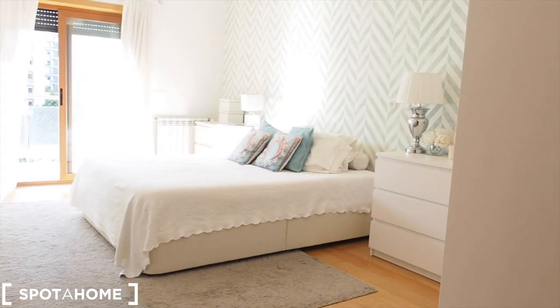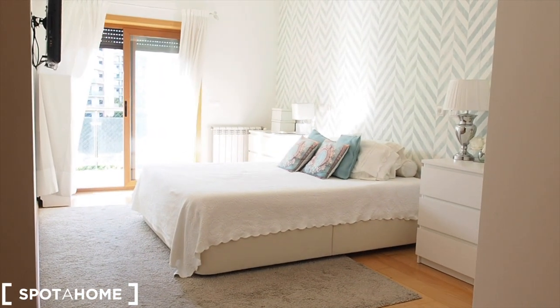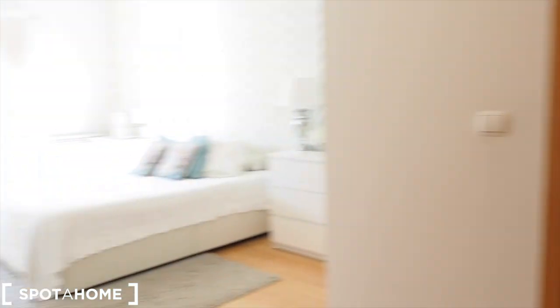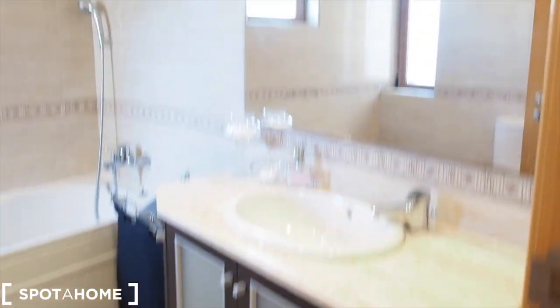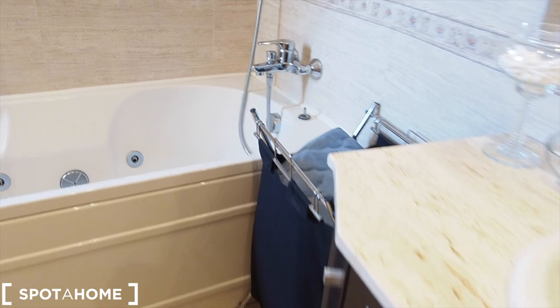We now enter bedroom number two, which is the suite. We have the bathroom right here and then the bedroom. On the right there are built-in wardrobes with a lot of space — places to hang clothes, drawers, and shelves — very nice and very useful. And then the bathroom with a sink, a mirror, a bath, and a toilet — also spacious.